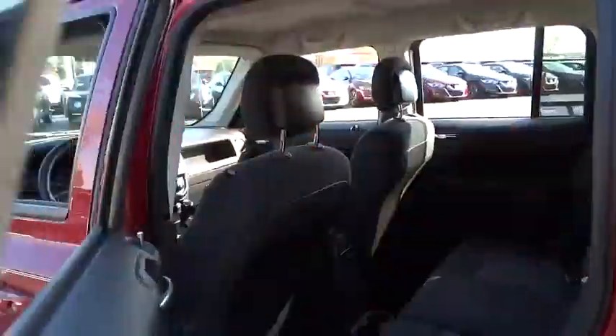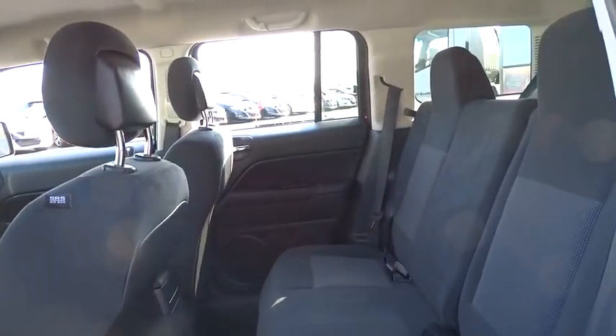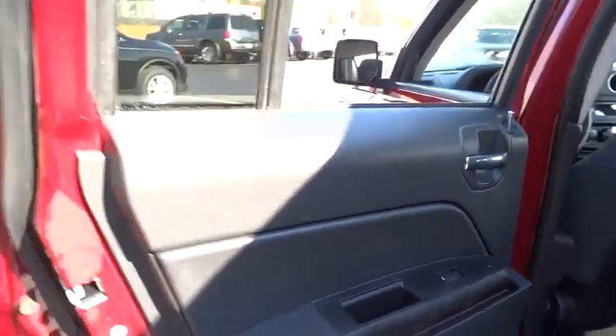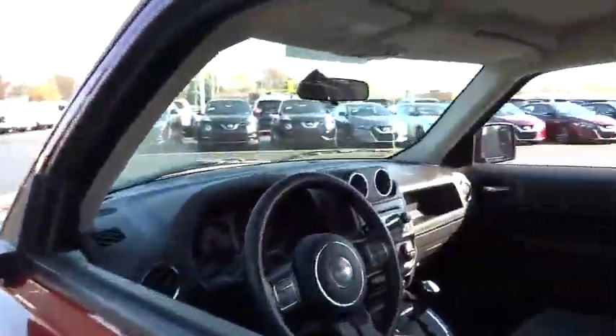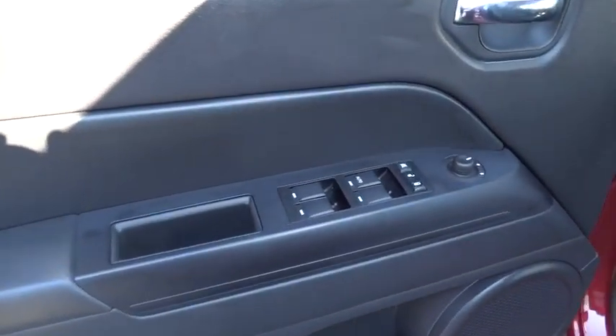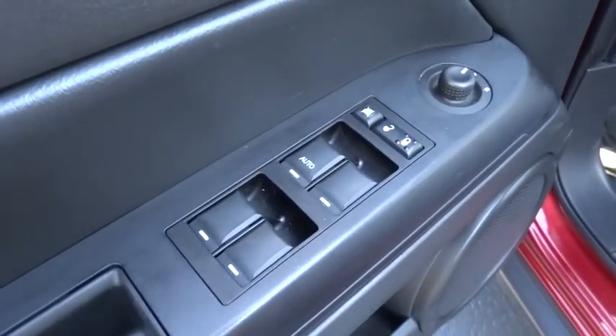FWD, CD player, fog lamps, MP3 player, passenger airbag, bucket seats, child safety locks, rear head airbags, intermittent wipers. Take this vehicle for a spin and see why so many shoppers are now proud owners.